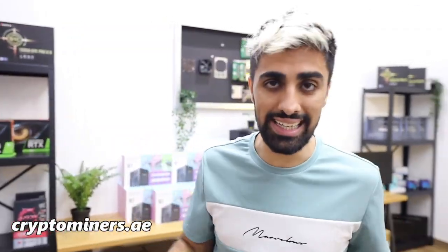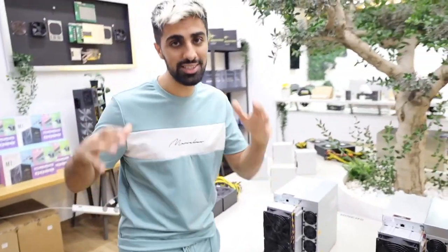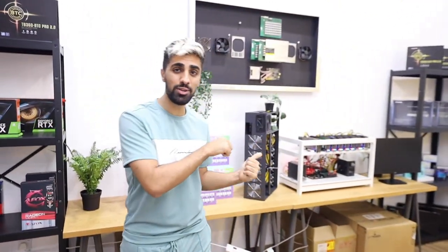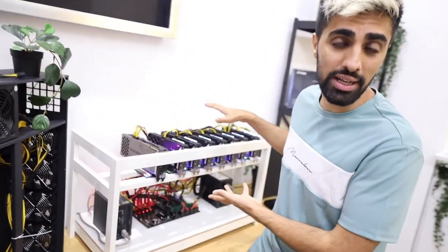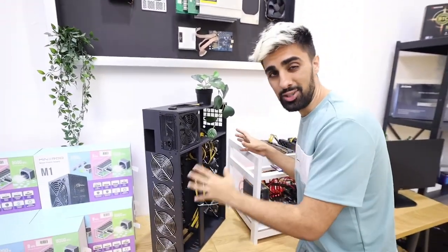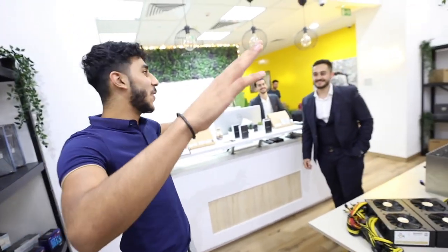We're here at crypto miners.ae — I'll leave all the links in the description because mining equipment is super hard to find. There are tons of miners over here. They have the bitcoin miners, but I'm going to show you the ethereum mining rig — this is what you see most YouTubers have in their house because you can mine any coin. This is the old setup people used to have, but they actually have the new rig now, which is a lot more efficient with built-in fans.